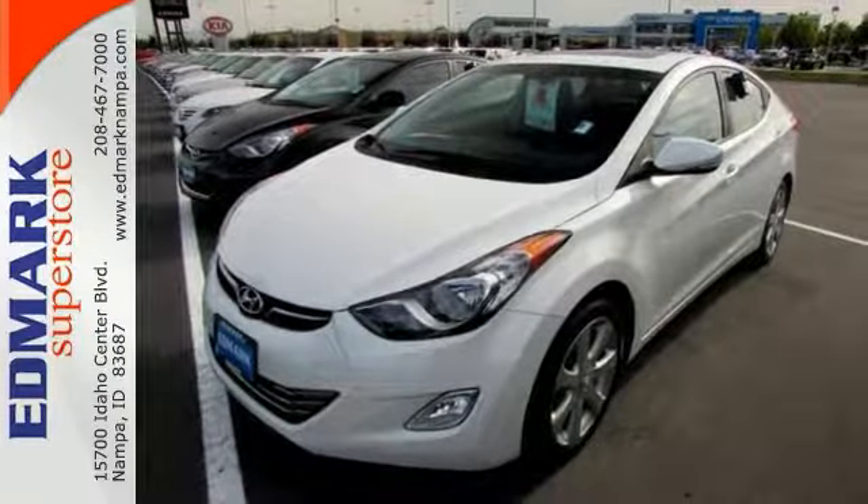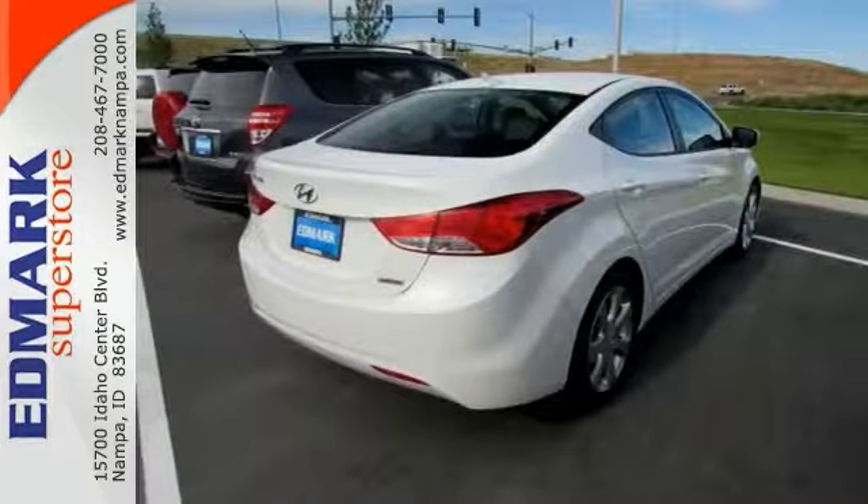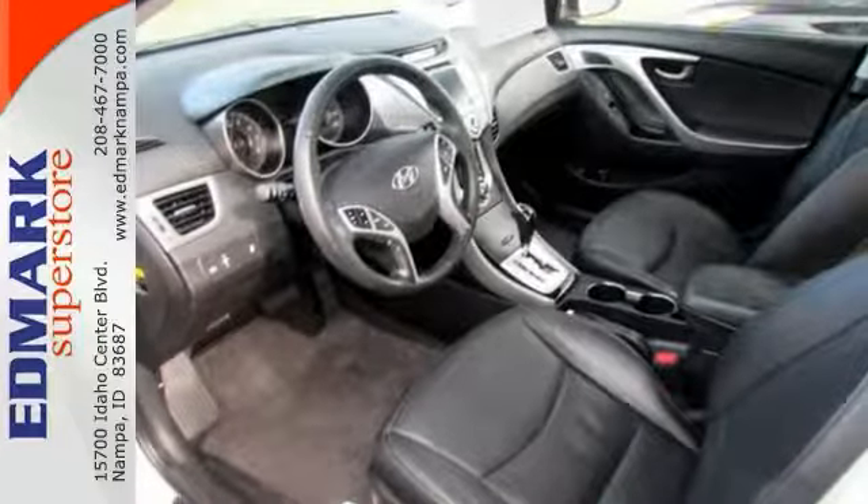It includes keyless entry, heated mirrors, and electronic stability control. Come take a test drive today.